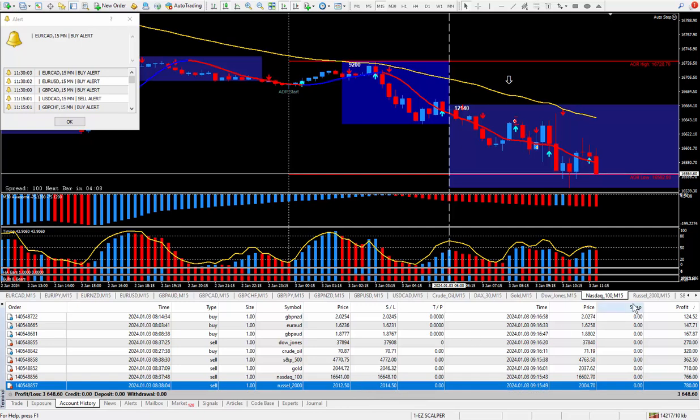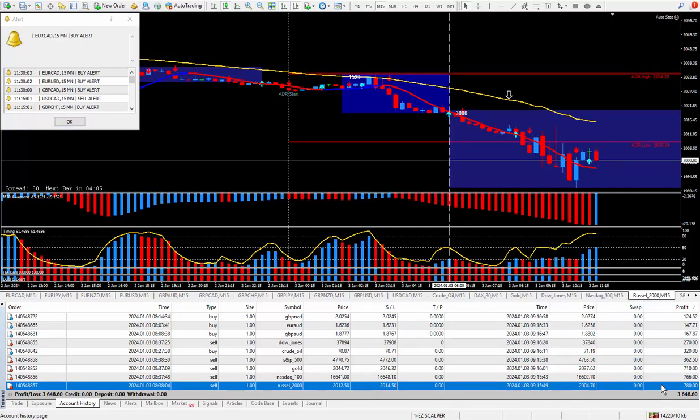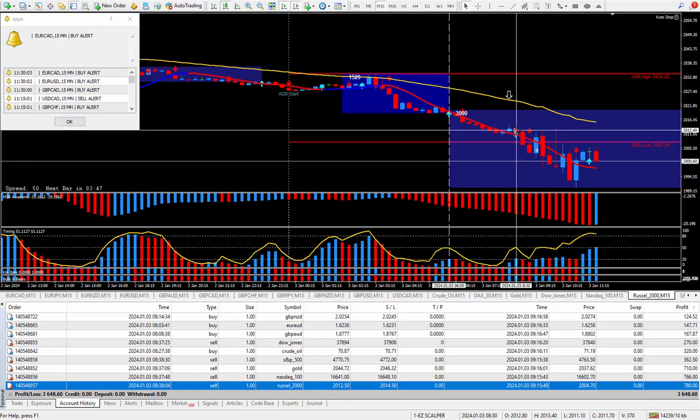Moving on to the last trade, which is the Russell. Russell pays $10 for each tick, so looking at the money this should be 78 ticks. Let's drag and drop this up — another one qualifying for a great way to trade. I'll probably call this video that because pretty much all the trades were a great way to trade. There's the arrow, another arrow, the scalper. Got in here and this should show around 78 ticks — it is $780 paying out.